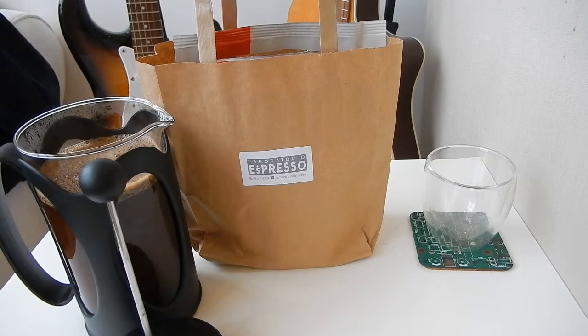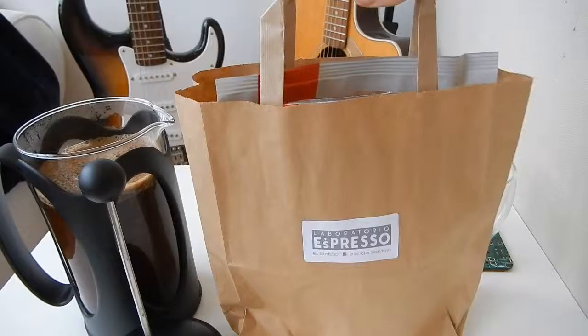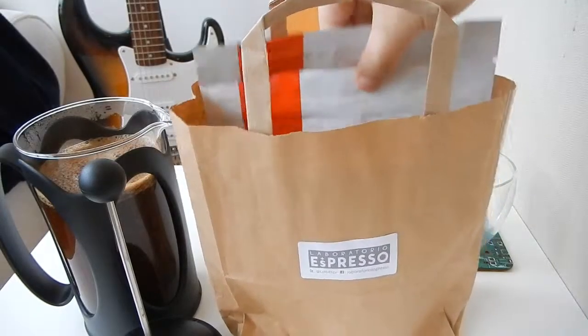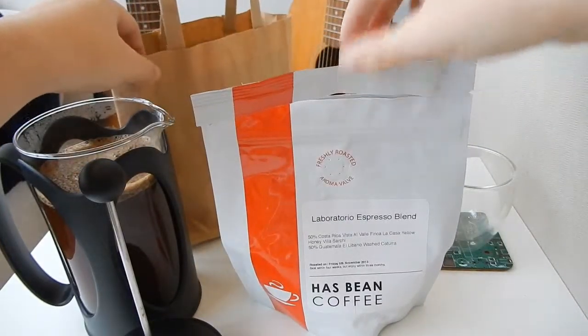Hello and welcome to what to expect from Has Been Coffee's Laboratorio Espresso Blend. The coffee is available from the Laboratorio Espresso Coffee Shop in Glasgow and it's a blend of two coffees, a Costa Rican and a Guatemalan.